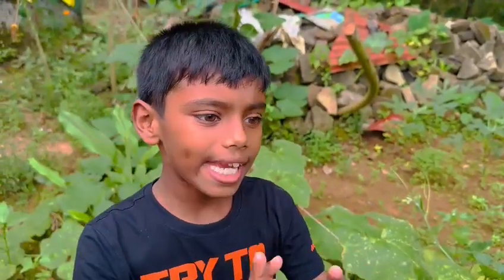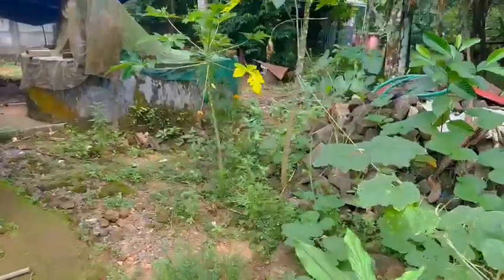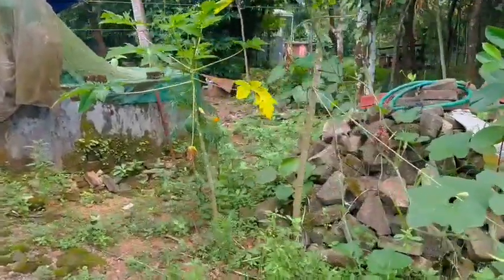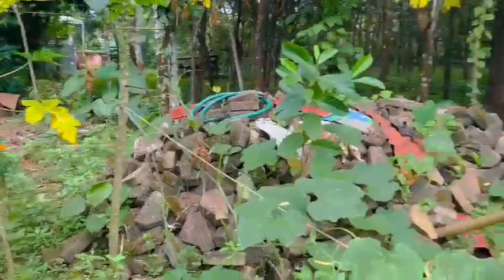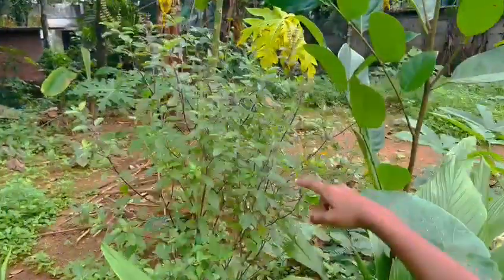If you're wondering why it looks like that — did you know that some vegetables grow as flowers at the start, but then they evolve into big vegetables? Come on, I want to show you — this is a Tulsi plant.